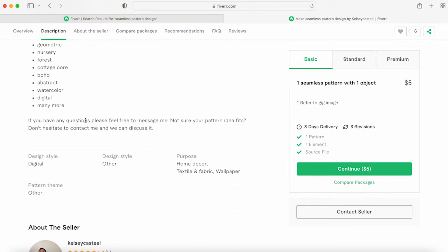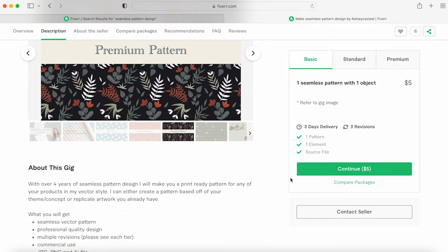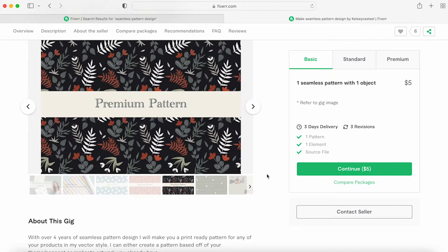I always add: if you have any questions, feel free to message me. Getting your buyer to message you before they buy is so important. It helps because you're graded on how quickly you respond, whether you have canceled orders, and how they review you — all of that affects how you rank in Fiverr search.